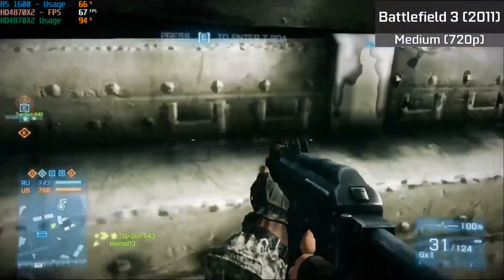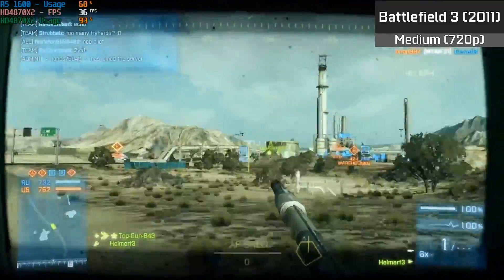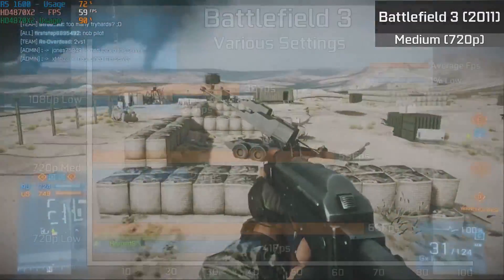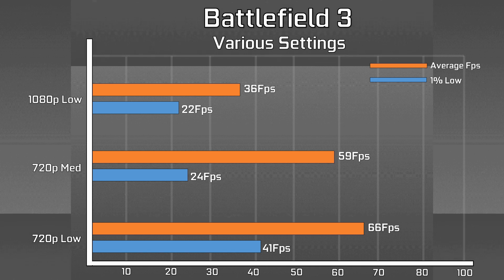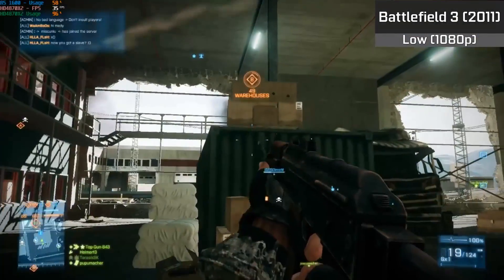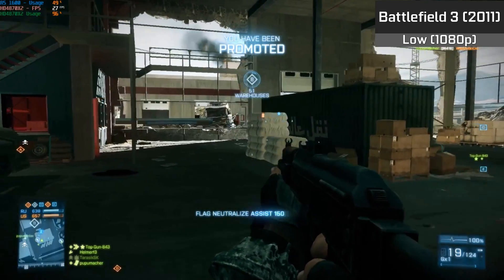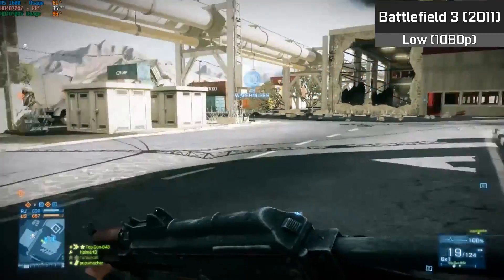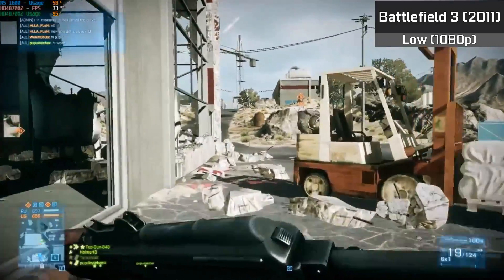Battlefield 3 was another impressive result. The card held up well in heavy situations, with CrossFire performing well even in 64-player battles with lots of action. At 720p with medium settings it was perfectly playable, and 1080p at 30fps wasn't off the table. Once again, any limitations came from the card itself rather than CrossFire driver implementation. Very little stuttering was observed throughout.